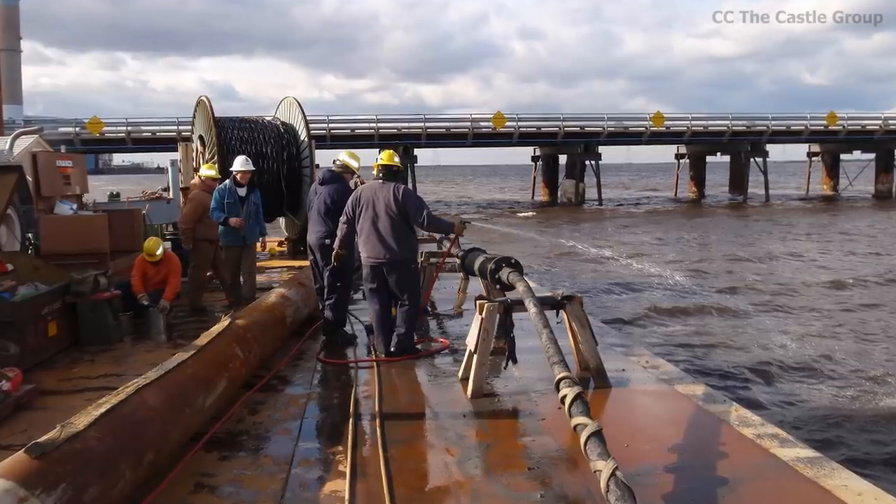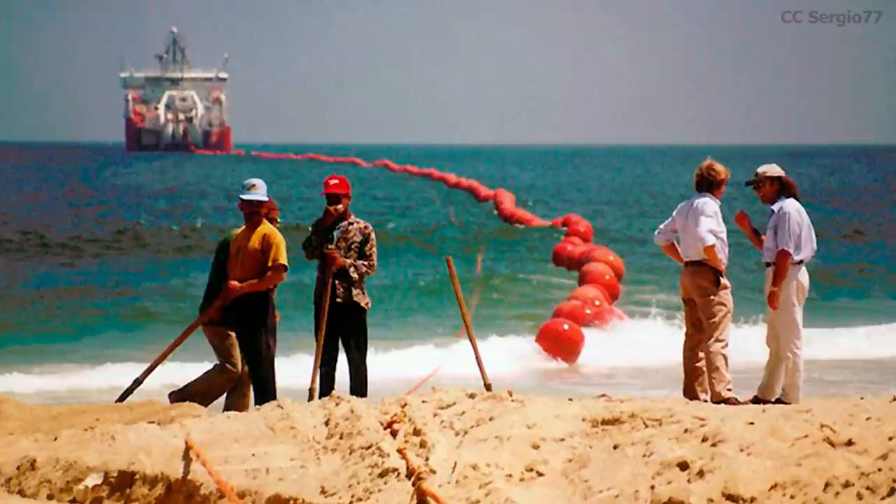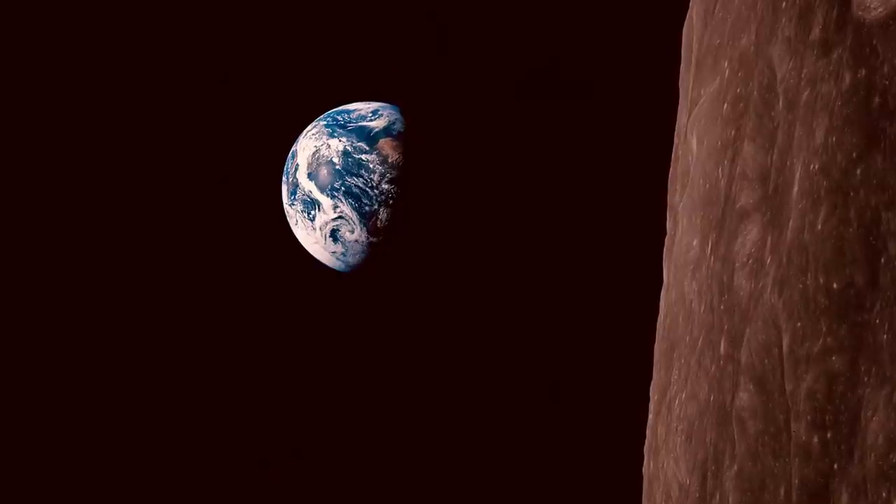However, something that many might not be aware of is that much of our information still travels across our oceans — or, should we say, across the ocean floor. Undersea communication cables is one topic that rarely seems to come up in conversation. But below the choppy waters of our oceans, seas, and lakes lie an extraordinary 1.2 million kilometers worth of communication cables. That's roughly three times the distance from the Earth to the Moon. In our modern digital world, 99% of international communication uses fiber-optic cables, most of which lie underwater.